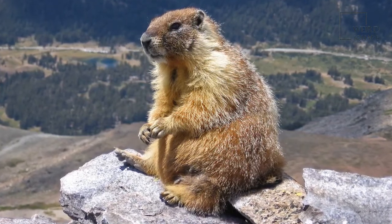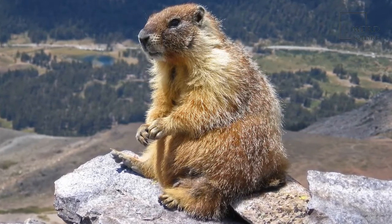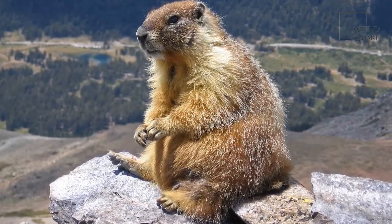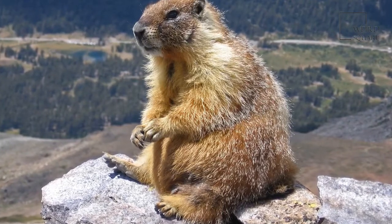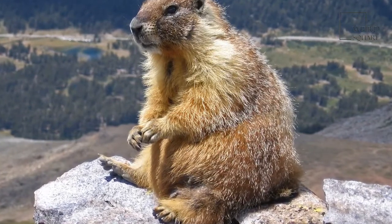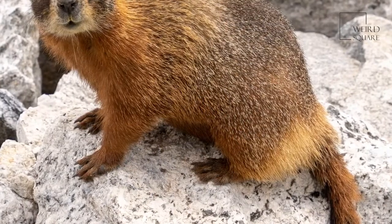Alternatively, the alpine marmot that lives in the Alps is able to live in a very cold climate. In fact, this animal hibernates about nine months each year. Their strong claws allow them to dig in the partially frozen ground to expand their burrow system in preparation for hibernation.